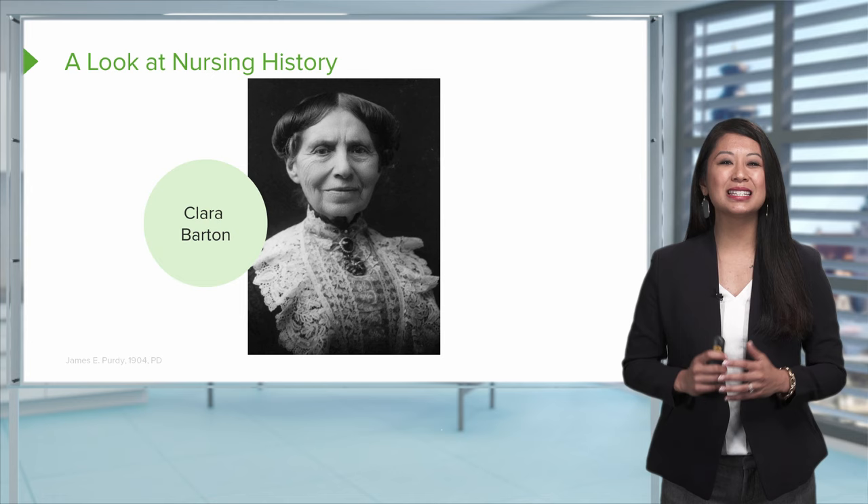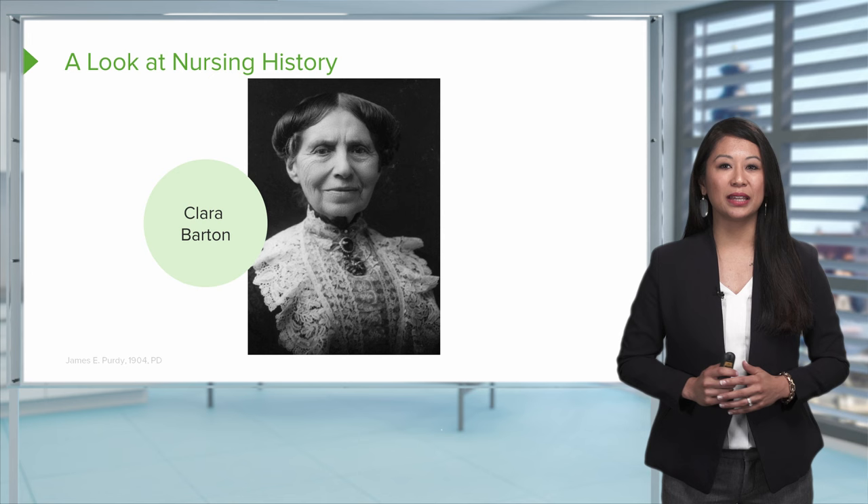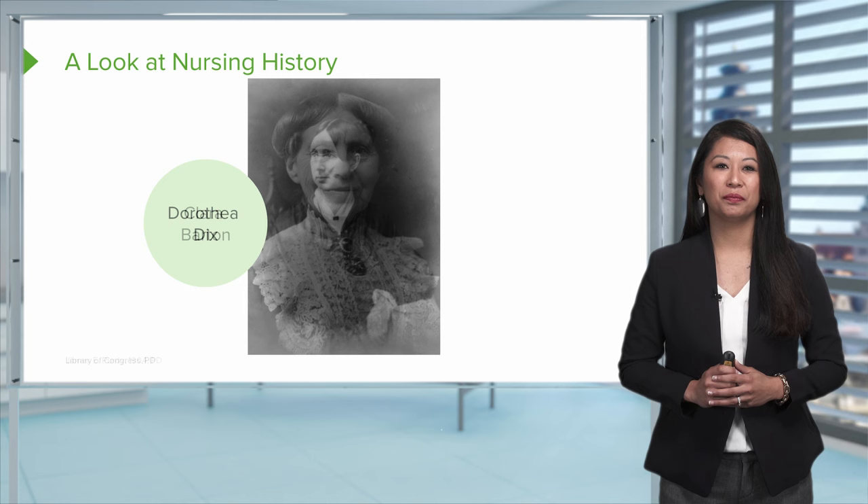The next nursing giant is Clara Barton. She established the American Red Cross in 1881 and served as its president until 1904. She earned the nickname Angel of the Battlefield due to providing relief services and finding missing soldiers during the Civil War. Interestingly, Clara Barton was self-taught and had no formal training.